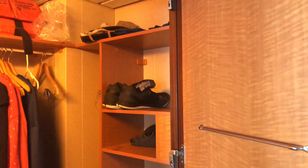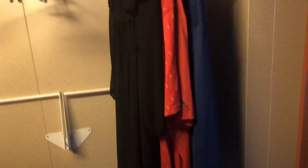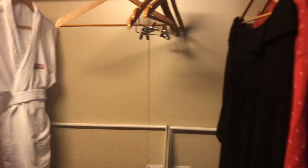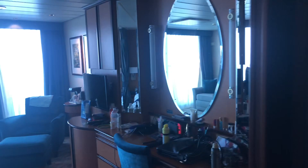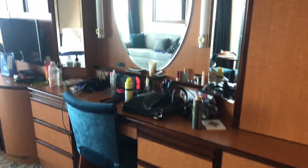The Junior Suites also have a walk-in closet. Very bare because unfortunately it's the last day, but a nice walk-in closet with shelving. Side mirror to get ready in, vanity, lots of cabinet space.